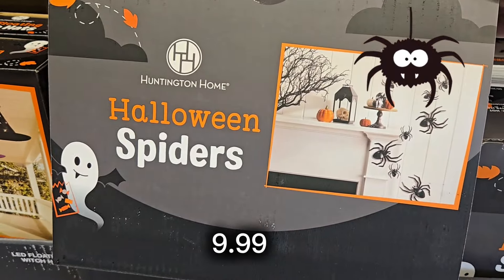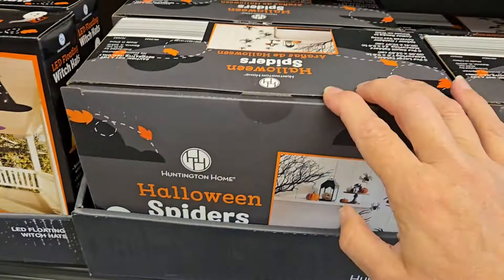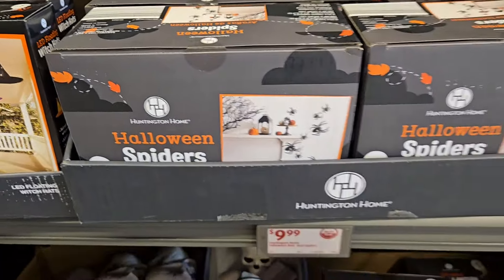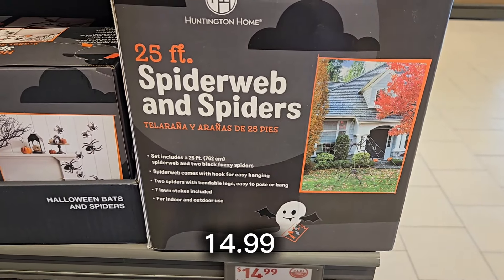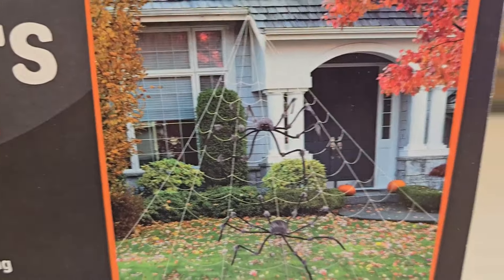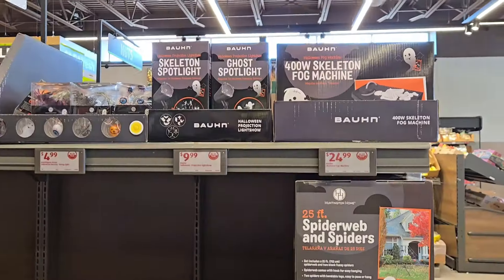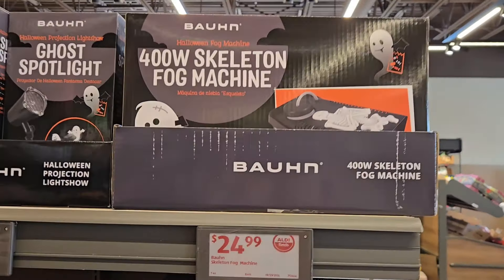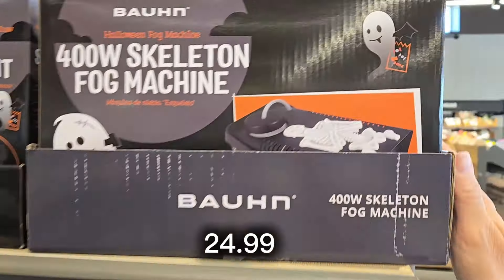They also have some creepy crawlers spiders for $9.99 — they crawl against your wall. For $14.99 you get a spider web and spiders, which is a great deal. You just put that on the outside of your wall or your doorway, and it would be really spooky — especially if you had this fog machine for just $24.99.